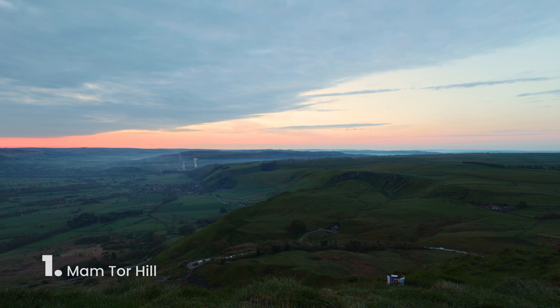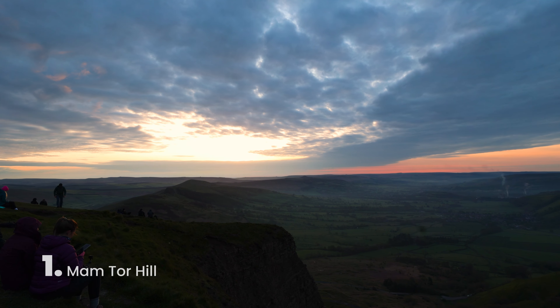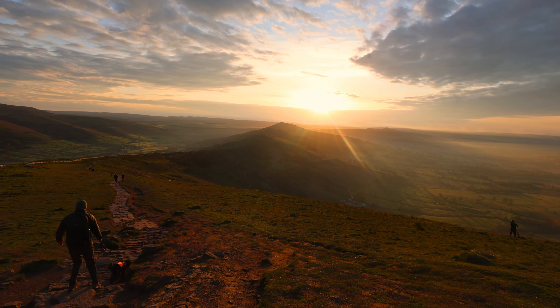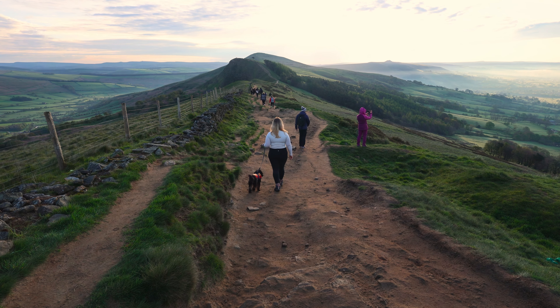Number one on our Peak District list is definitely the Mam Tor hike. We got up super early this morning at 4am to come and watch the sunrise at the top of the mountain with about 100 other people. And now we're just doing this hour and a half to two hour hike along the ridge line. We've got amazing views on either side of the mountain.